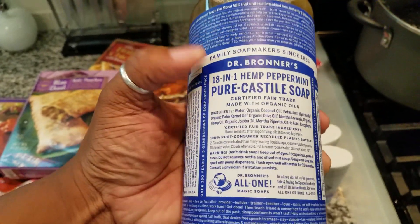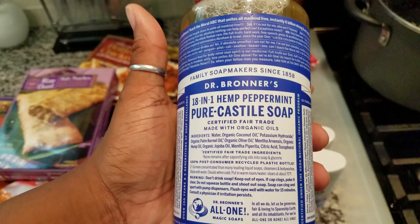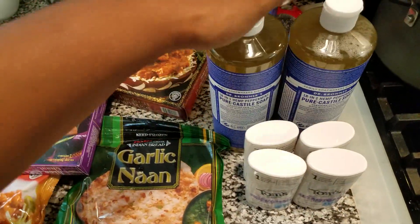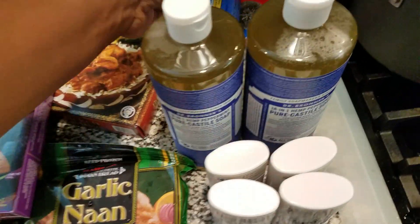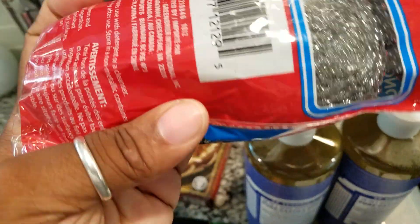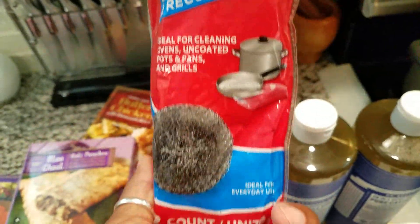It's my Dr. Bronner's. I do a lot with this — washing my hair, washing my face. Now I'm doing something a little different; I don't wash my face with this as much. I'm doing organic raw honey now, but it'll be this or the honey.